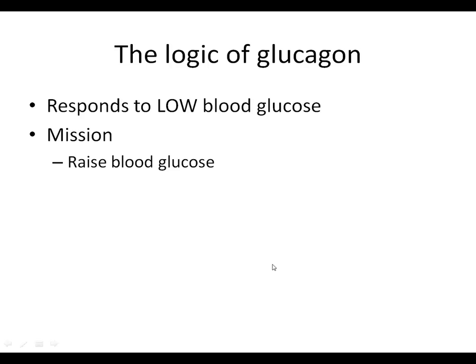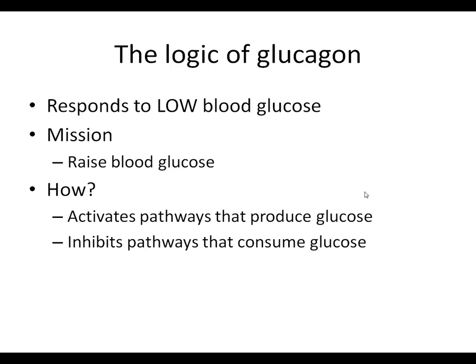Now let's talk about glucagon. Glucagon serves the opposite purpose from insulin - it responds to low blood glucose and tries to correct that, so its overall mission is to raise blood glucose. One thing different about glucagon is that it doesn't deal directly with storage pathways; its mission is very simple - it's all about the glucose. For pathways that produce glucose, it activates them; for pathways that consume glucose, it inhibits them.